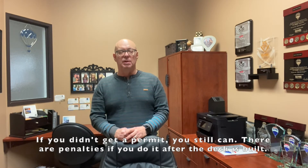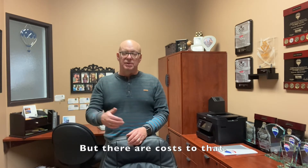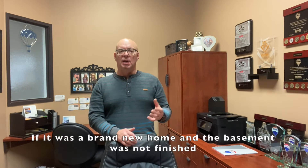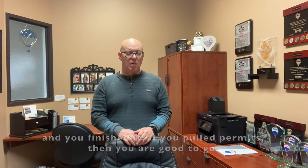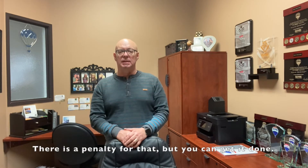If you didn't get a permit, you can still do that — there are penalties, but you can do it after it's been built. And then talking about permits for your basement: same kind of scenario. If it was a brand new home and the basement wasn't finished and you finished it — if you pulled permits, you're good to go. If you didn't, again you can pull permits retroactively. There is a penalty on that, but you can get it done.